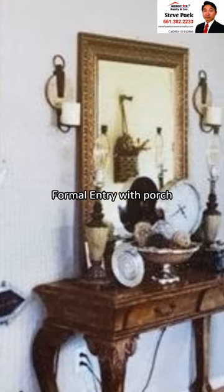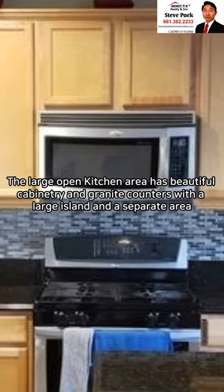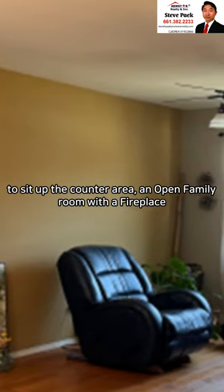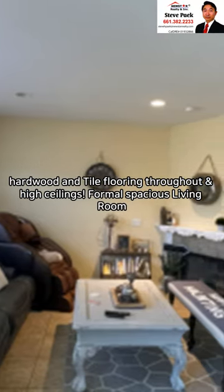Formal entry with porch. The large open kitchen area has beautiful cabinetry and granite counters with a large island and a separate seating area at the counter. Open family room with a fireplace. Hardwood and tile flooring throughout and high ceilings.